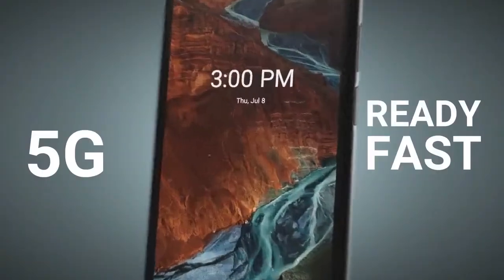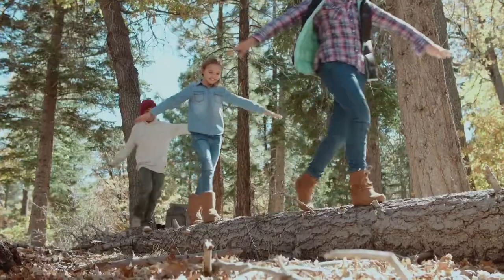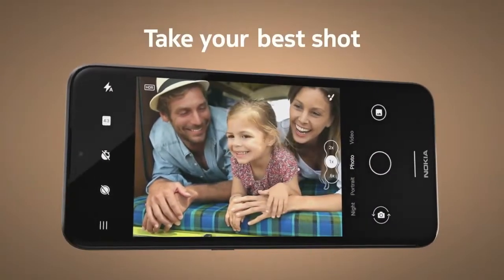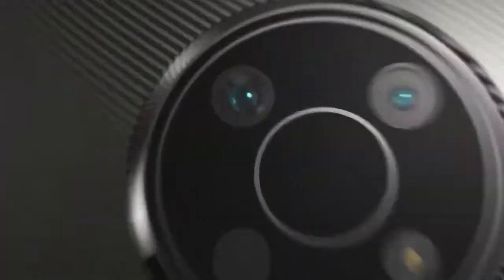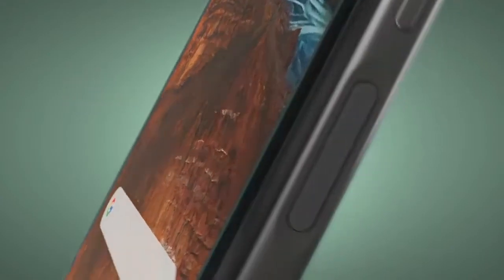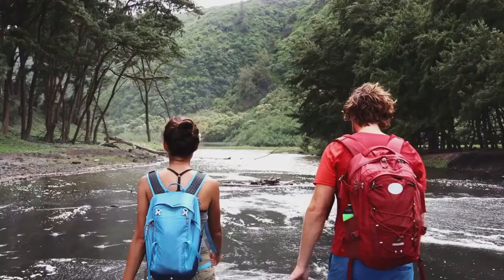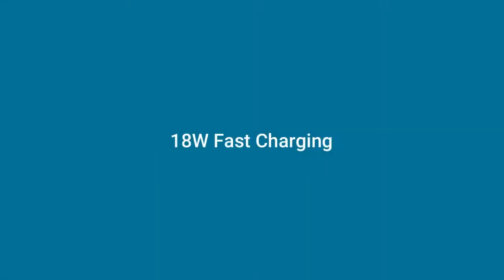The 5G-ready smartphone doubles as your entertainment companion. Capture stunning photos with motion shots using a 16MP triple-lens camera with a 5MP ultra-wide lens and 2MP depth lens. It is Snapdragon with 4GB RAM and 64GB ROM. It has a side fingerprint sensor, stays secure, and is supported with Android 11.